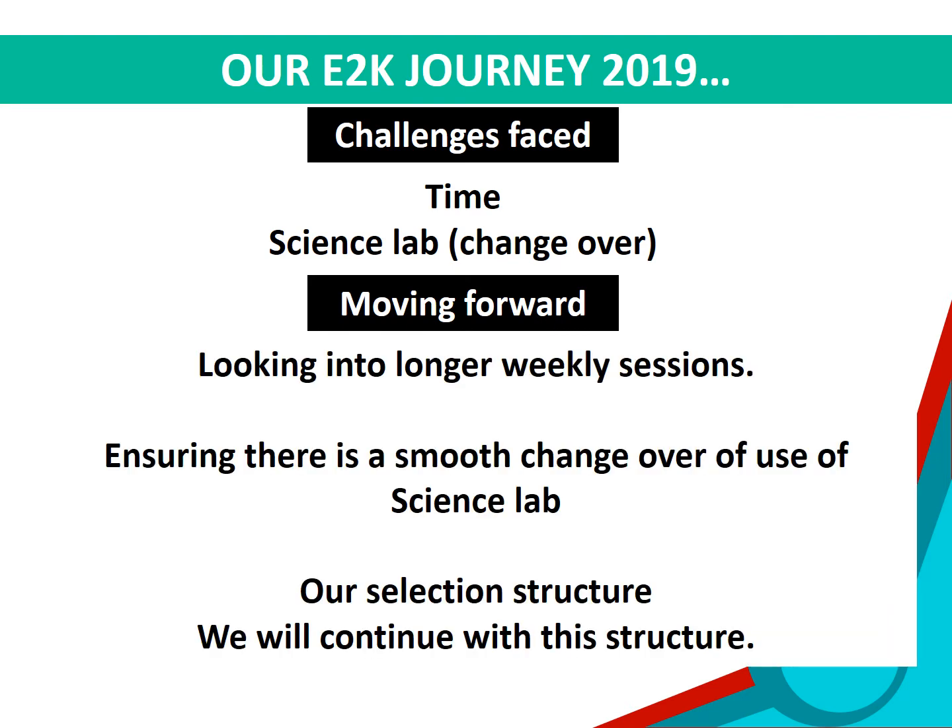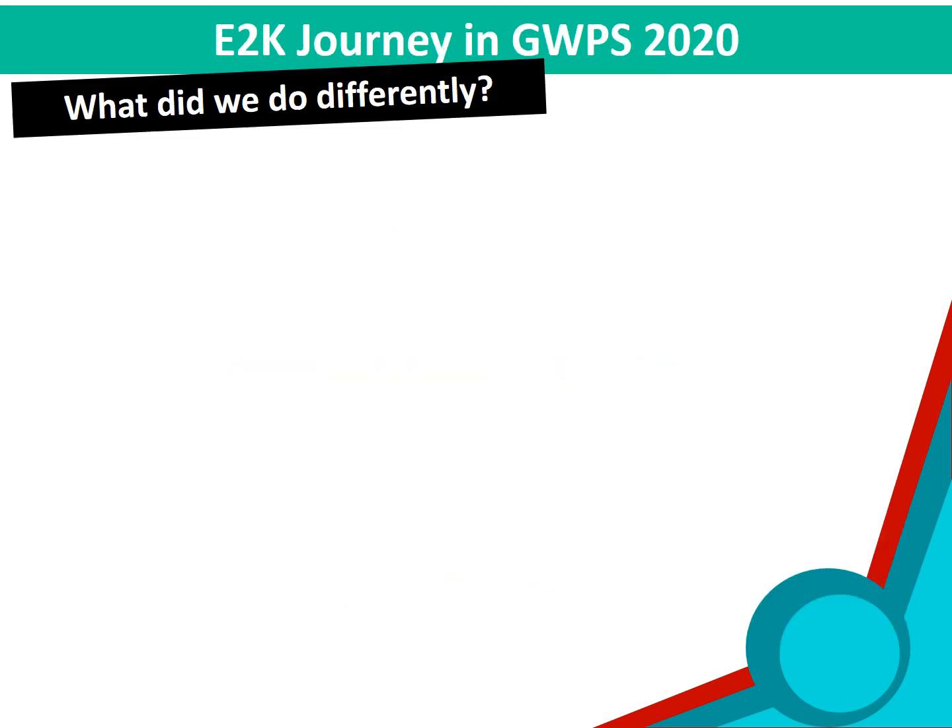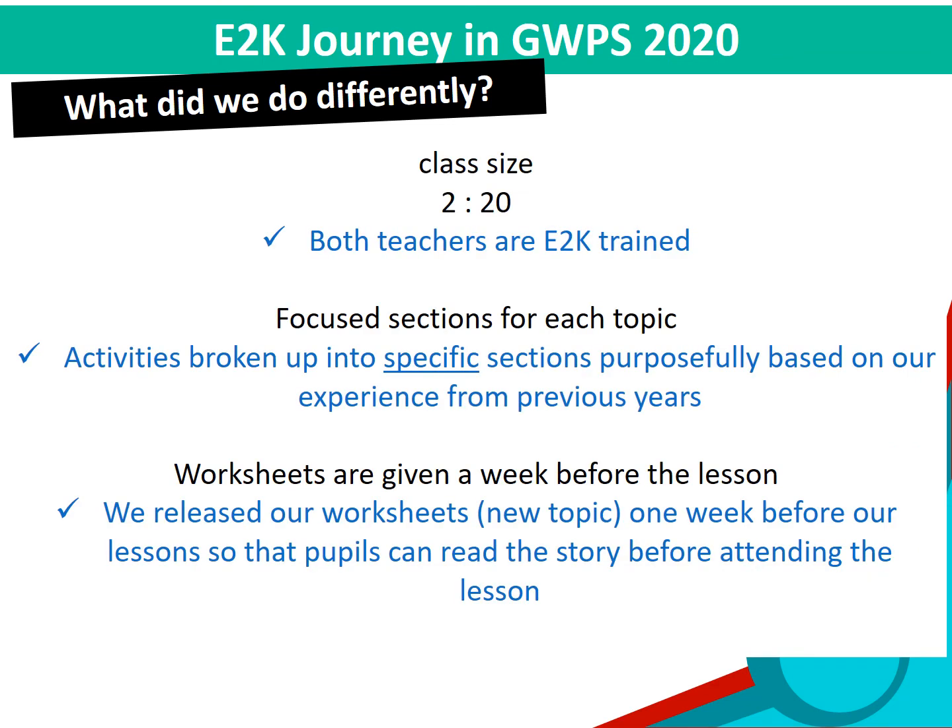Moving forward, we looked into longer weekly sessions and also planned for a smooth changeover in the use of the science lab. We are very happy with the selection criteria we had put in place in 2019, so we will continue with this structure. In 2019, we ensured that at least one teacher is E2K trained. This year, we ensured that both teachers in the classes are E2K trained to better facilitate the sessions. As this is the third year we are conducting E2K, we have a good sense of how much discussion can take place within a given time. The team has broken up the worksheets into different sections so that they will only be focusing on a selected section each week, allowing more focused and deeper discussion.